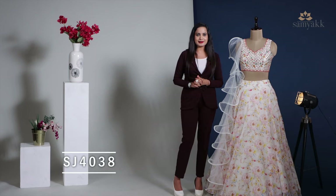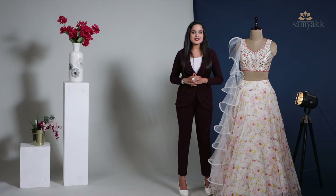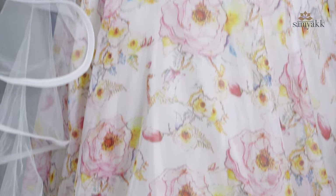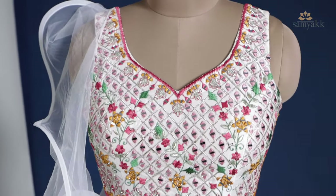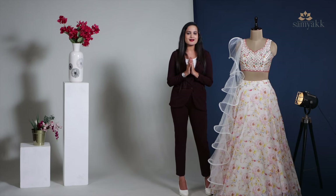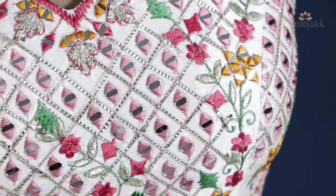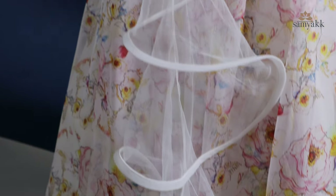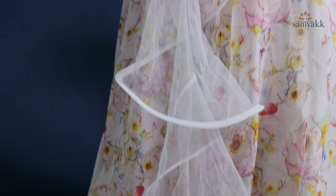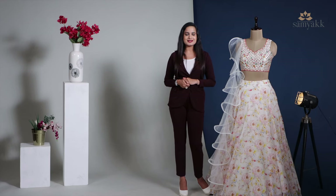The product code of this lehenga is SJ4038. This lehenga is a pearl white one, starting with an organza skirt with digital printed floral motifs, paired with a matching colored raw silk blouse with a semi sweetheart neckline fully embroidered with mirror, zari, and kamdani work. The blouse is attached with an additional sleeve if required. A wide knit ruffle dupatta completes the entire look of this outfit. This outfit is priced at ₹15,790.